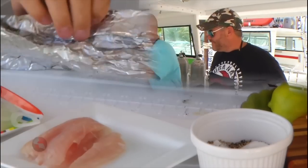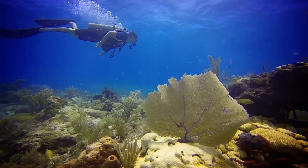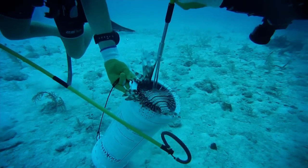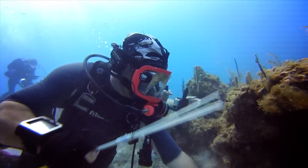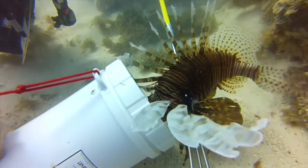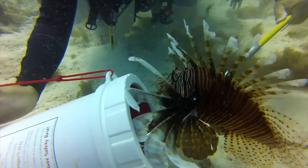Local restaurants serve lionfish and many of them even have prepare-your-own-catch options. Divers can go out and remove lionfish on their normal recreational dives, but there are also focused events — we call them lionfish derbies or tournaments — where divers come down, go through a briefing, and then go out and see who can bring in the most lionfish. The lionfish invasion requires people out there removing lionfish, and divers can help in that aspect as well.